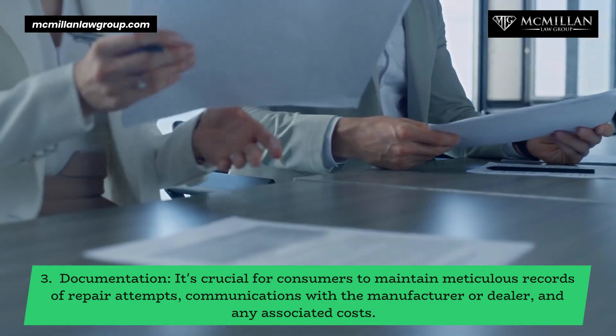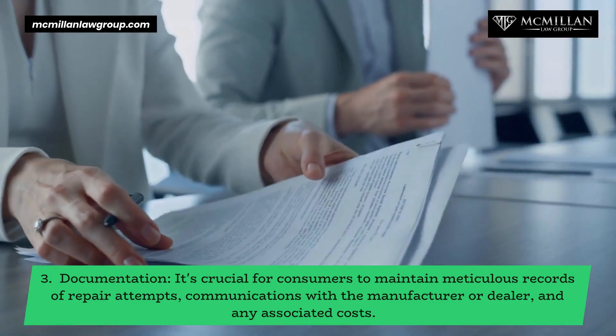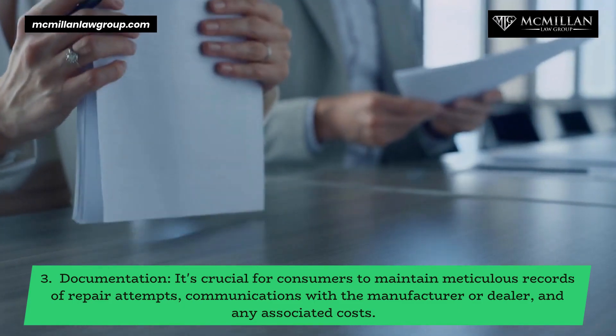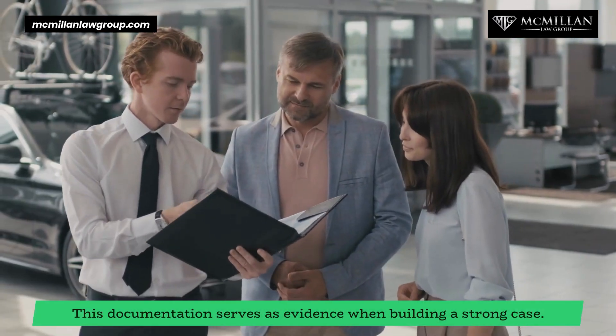Documentation is crucial — consumers must maintain meticulous records of repair attempts, communications with the manufacturer or dealer, and any associated costs. This documentation serves as evidence when building a strong case.